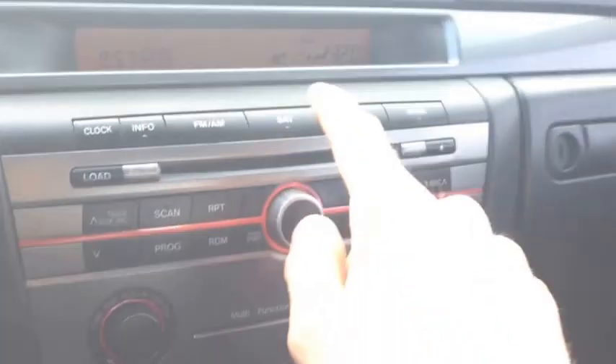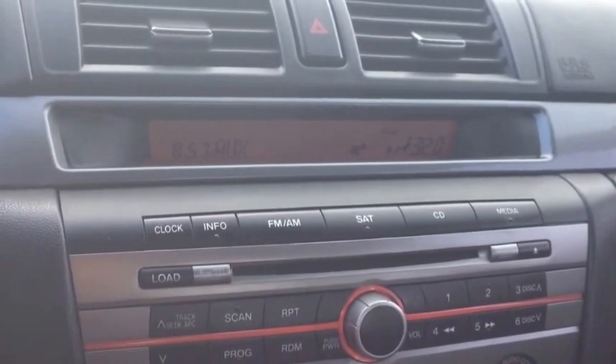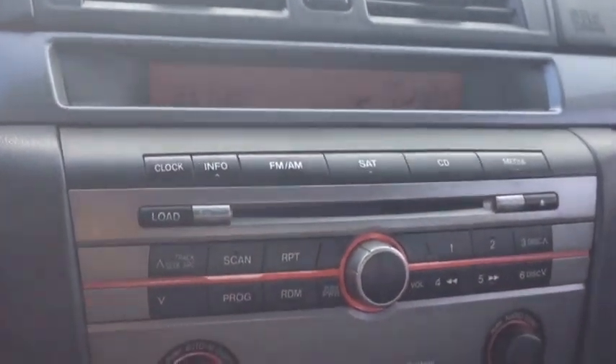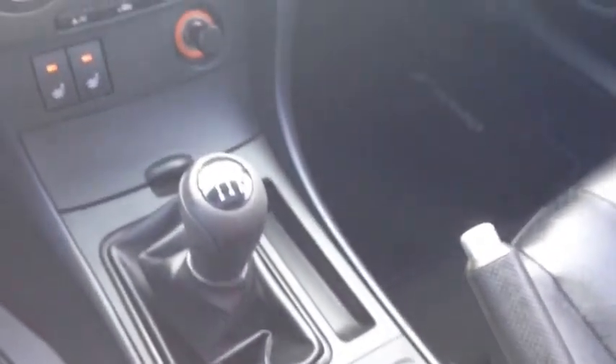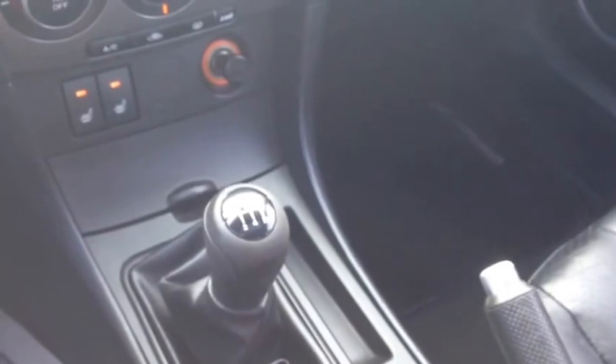We have heated seats, air conditioning, front and rear window defrost, and a media player with an auxiliary input in the center console — you can hook up any digital device and play content. We also have satellite radio hookup if you purchase a subscription.